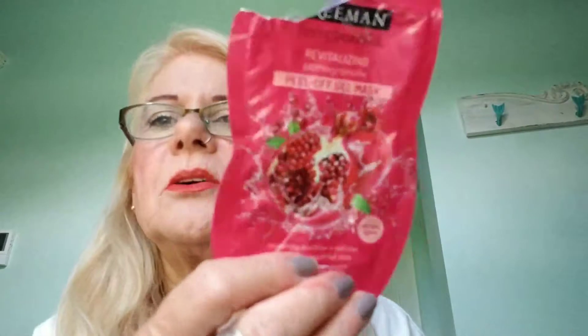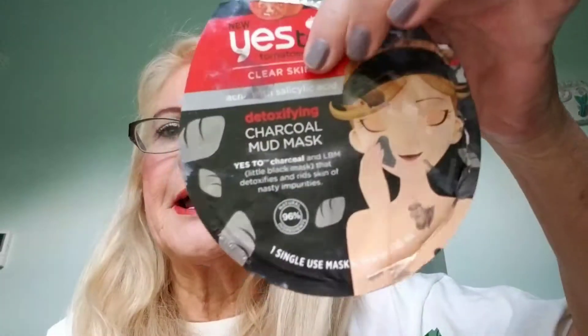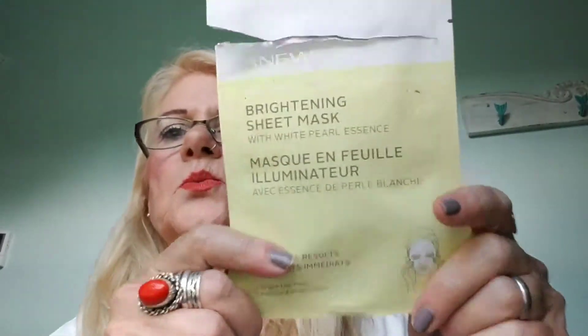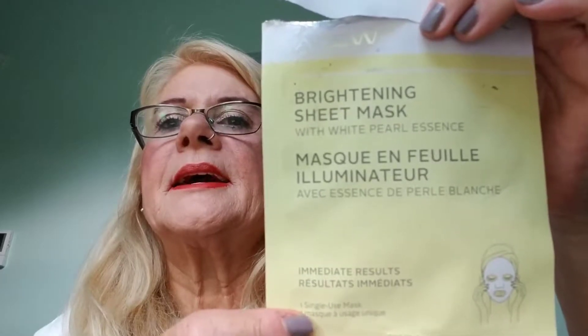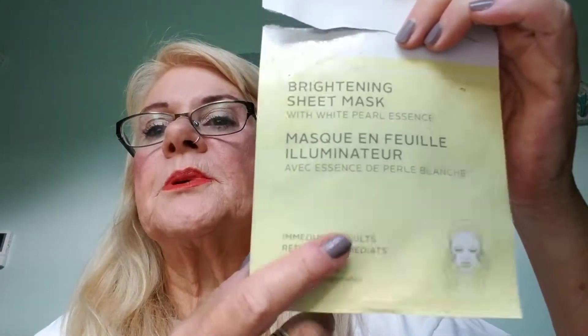This one right here is a Freeman peel-off mask. I think it's pomegranate. It's okay — not the best, but not the worst. I'd buy it again if it's a buck. The Yes To Cucumbers paper mask — loved it. Yes To Detoxifying Tomatoes mask was a very good mask, I liked it. And I used an Avon new illuminating, or brightening, mask, and this is really nice. I'm going to buy some more Avon masks — I really recommend those.